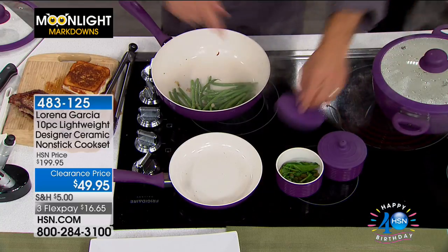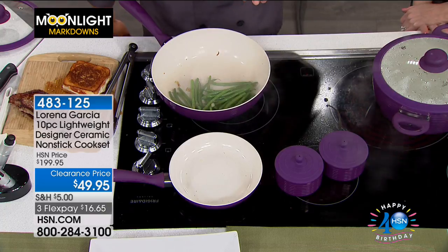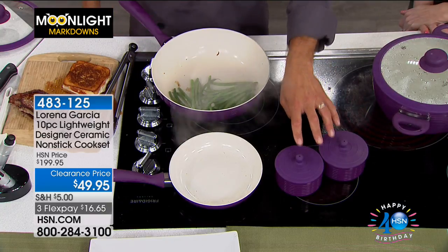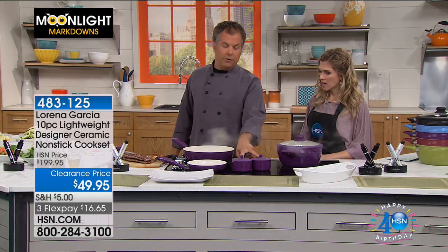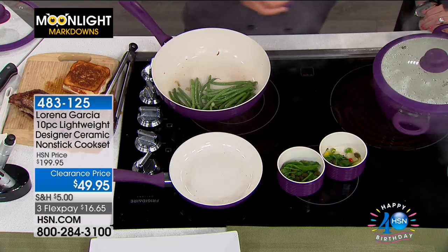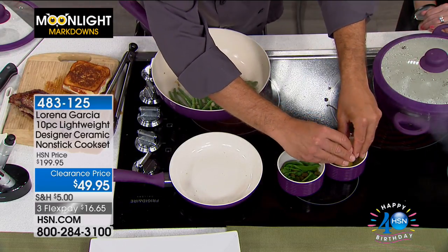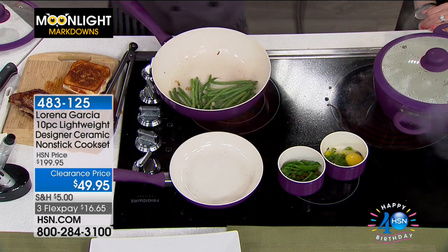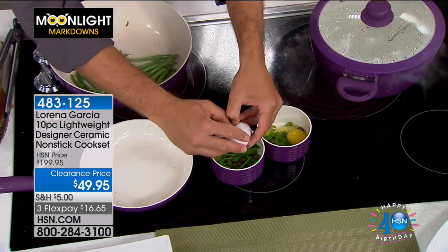The ramekins are not only stovetop safe but also oven safe. If you want to do a soufflé, individual cake, individual bread pudding — they can go in the oven up to 550 degrees, or 480 degrees with the lids on. I'm going to crack a couple of eggs in there and have a little fun little breakfast. It creates a unique way to present your food.